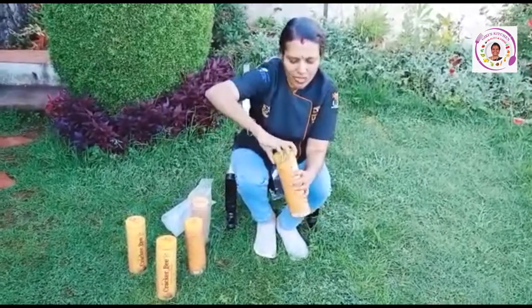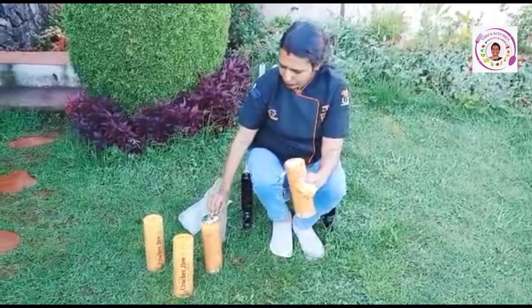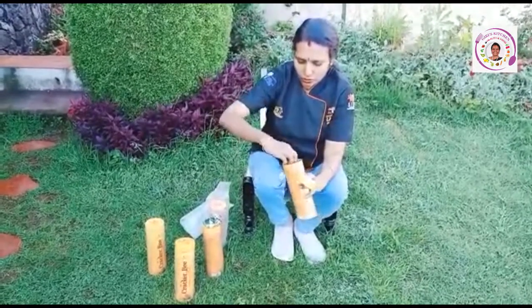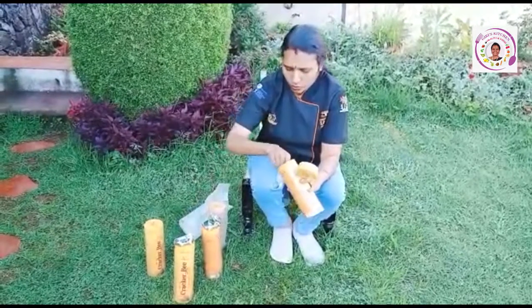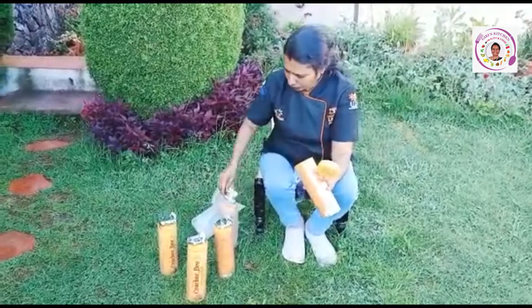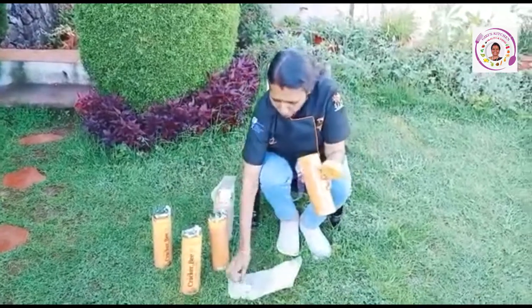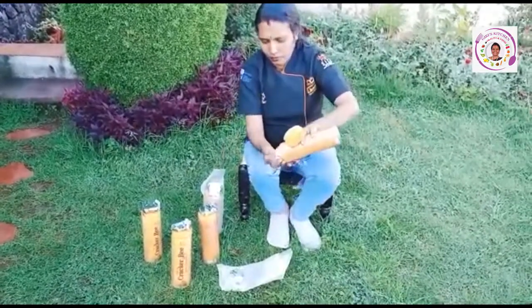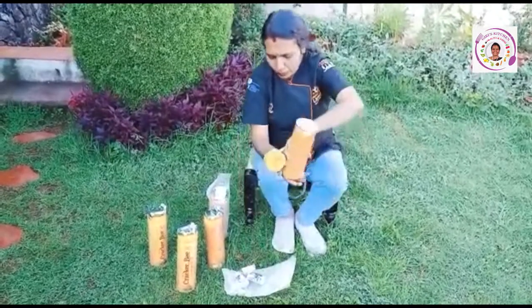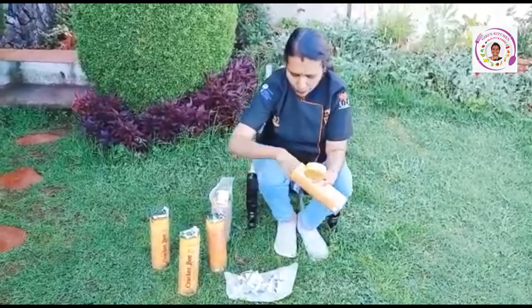I am opening the box. Let's see how many sachets are there. Counting: 1, 2, 3, 4, 5, 6, 7, 8, 9, 10. So there are 10 packets.